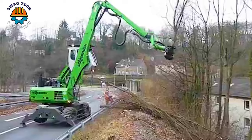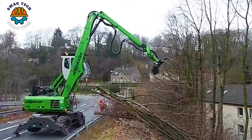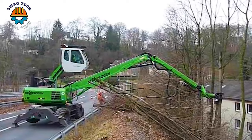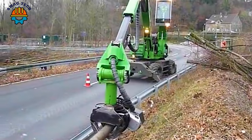With an impressive reach of 85 feet, the Cenebogin 718M forestry giant is equipped with a powerful crane capable of lifting 19,800 pounds. Its precision and power redefined the art of felling tall, tapered trees.